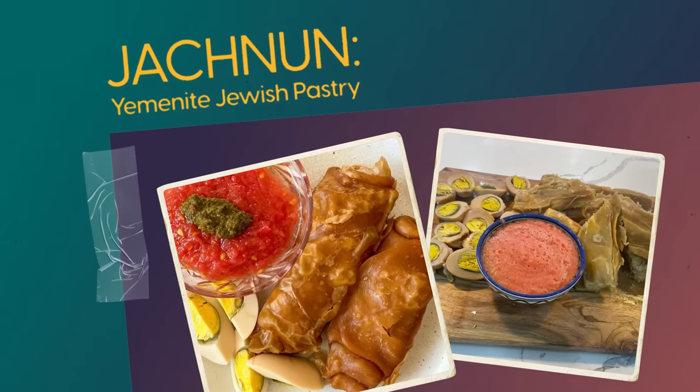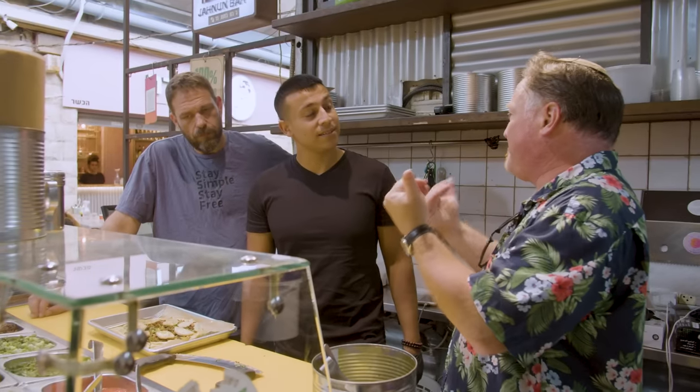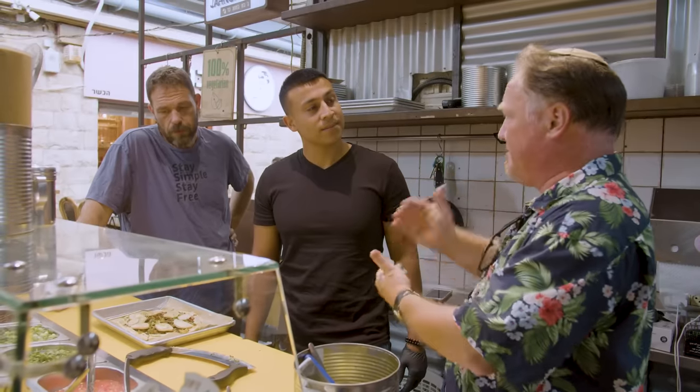Jachnun, which you'd have with this, is a Yemenite Shabbat food. They would leave the eggs cooking all night, and then after synagogue in the morning, you come home on Saturday morning and have your hot jachnun and hot egg. That way you don't have to actively cook anything.